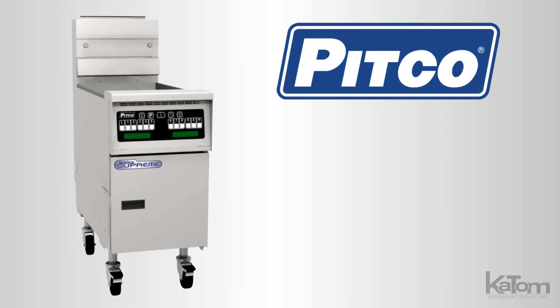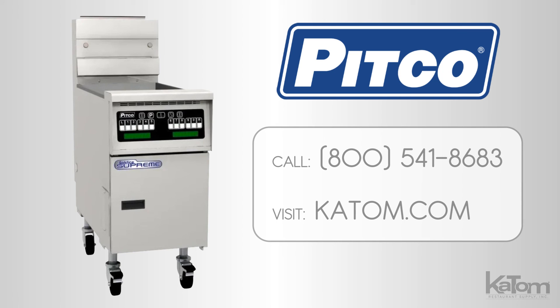To start cooking with a Pitco fryer in your kitchen, call our customer care team or check us out at katom.com today.